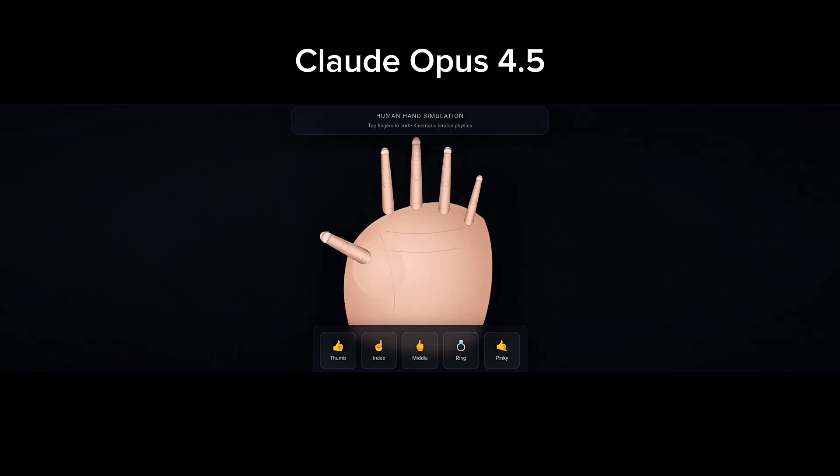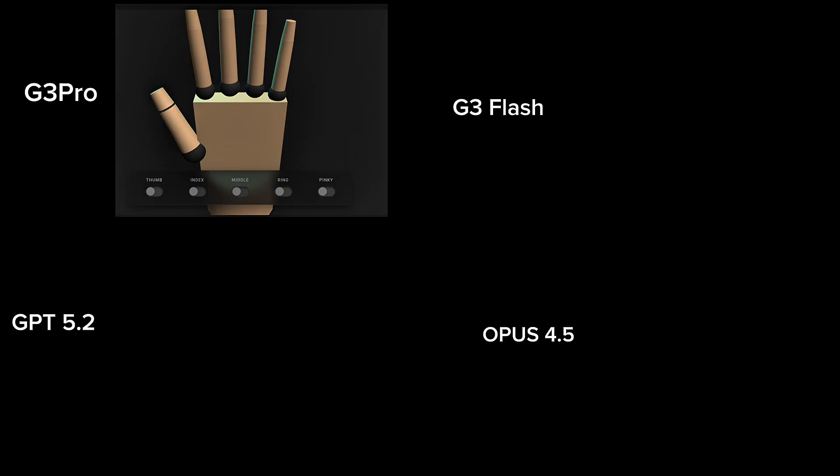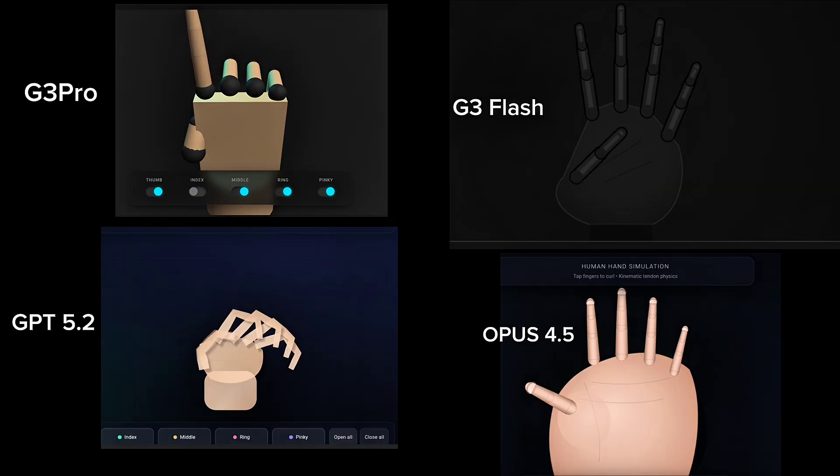And finally, here's the Claude Opus 4.5 result. Honestly, I want to laugh. The hand it generates looks like a pig with fingers placed on top of it. And when I click on any controller, whatever happens is just confusing. What is this, bro? It doesn't even beat the Flash model. So in this test, Gemini 3 Pro gives the best result. Next comes Gemini 3 Flash, which is also good, and Gemini 3 Flash performs better than Claude Opus 4.5 in this case.